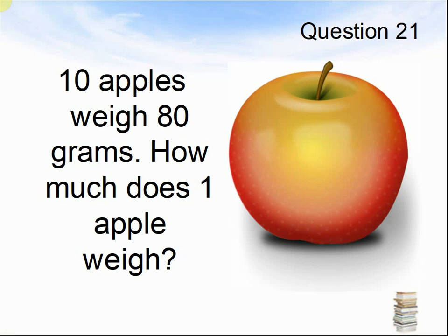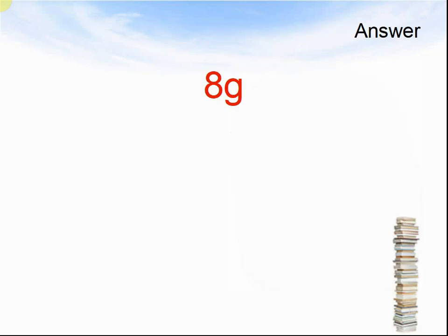Ten apples weigh 80 grams. How much does one apple weigh? Pause the video until you are ready to see the answers. The answer was eight grams.